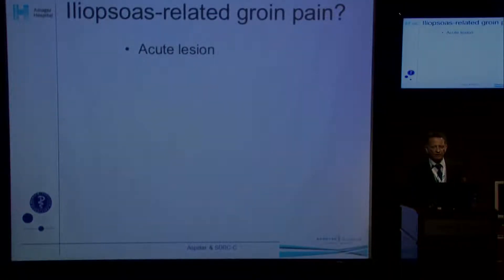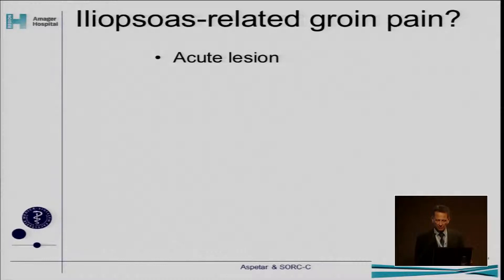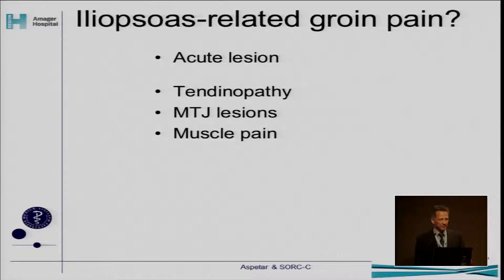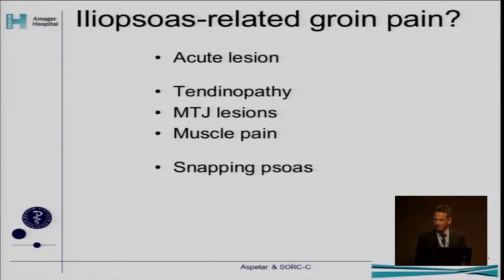Looking at iliopsoas-related groin pain, what can generate that? We heard yesterday from Andrea Sörner that there are acute lesions in the iliopsoas muscle. We also have situations with tendinopathy, muscle-tendon junction lesions, and muscle pain. Active trigger points, muscle spasms — there are lots of words we don't fully understand, but we all know the feeling of having pain in the muscle. Snapping iliopsoas is another entity, and then maybe labral lesions — which could also be part of the iliopsoas-related groin pain entity.